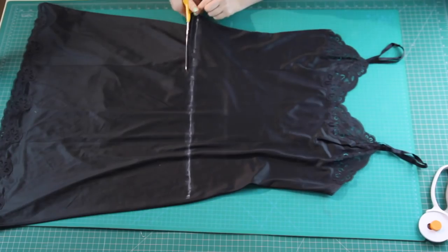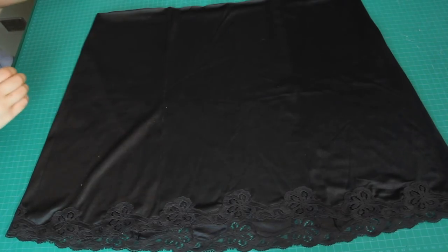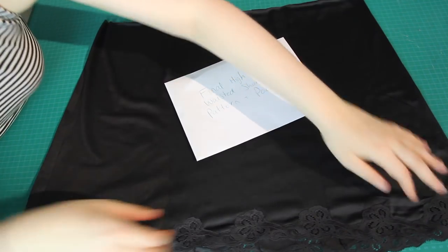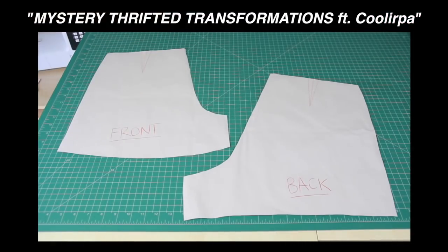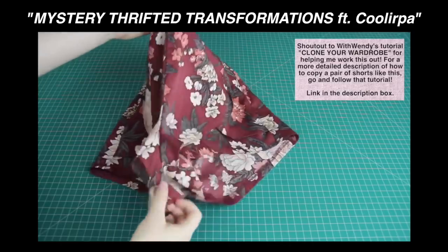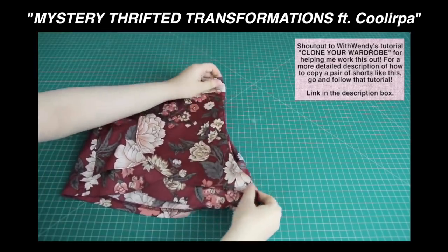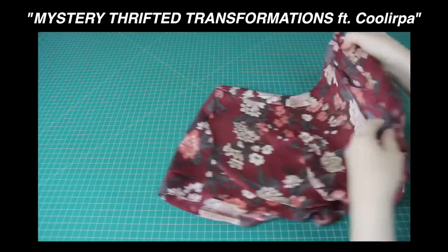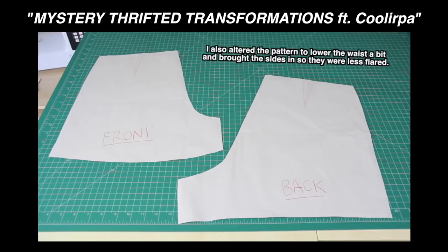I wanted to also make use of the bottom part of the slip by turning it into shorts. The basic pattern I'm going to use is one I've already made for another video. To make that pattern, I copied a pair of high-waisted shorts I already owned that fit me really well. I folded the shorts in half at the front, traced around them onto paper with about an inch seam allowance, then folded them in half the other way, traced around the back, and cut these pieces out.